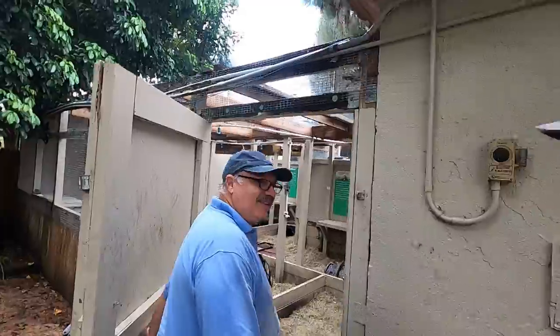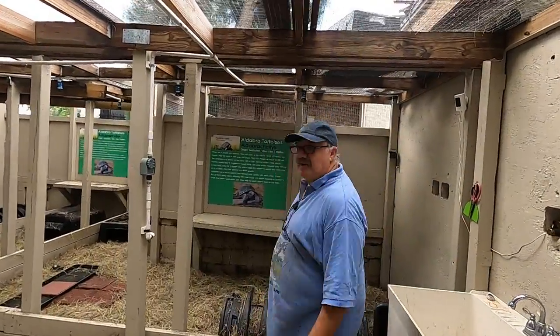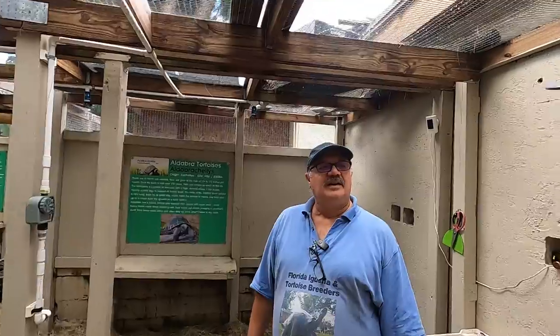I'm over here at Florida Iguana and Tortoise Breeders with my buddy Sam Pascucci. We've got a fun video today because we're getting my buddy Jerry — well, actually it's going to be his mom's, but don't tell him — her very first giant tortoise. She fell in love with Darwin and Nostradamus and saw the videos we've done here. Sam's been gracious enough to help us out, and we're going to pick one out. This is where you go to get beautiful Aldabra babies.